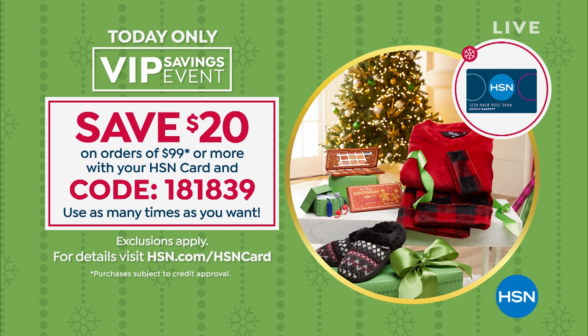$50 off when you use your HSN credit card on purchases of $99 or more. It's a great deal. So $20 off for anybody that's got a card. And if you get a brand new card today, we're also going to put $40 in your account off your first purchase. That's another great deal.